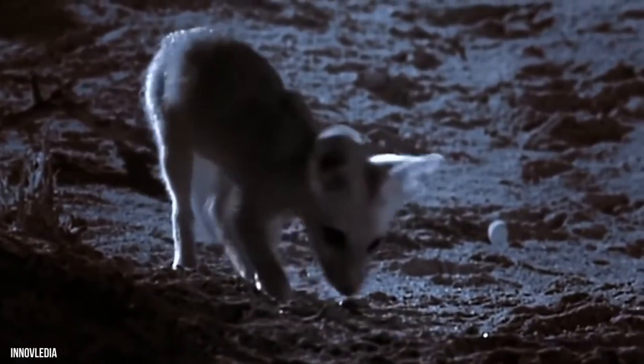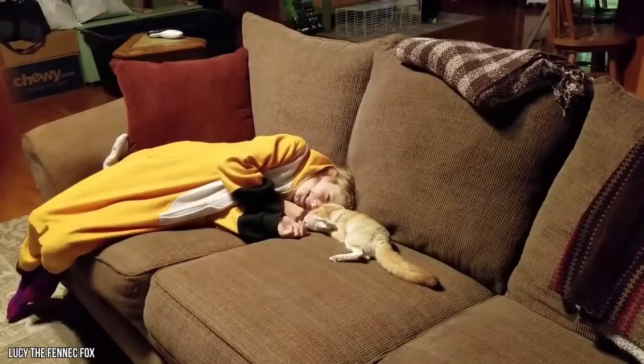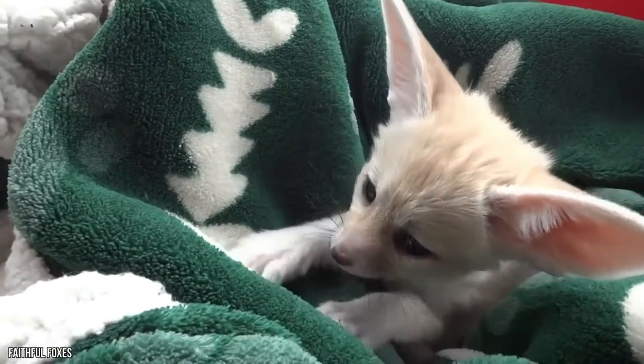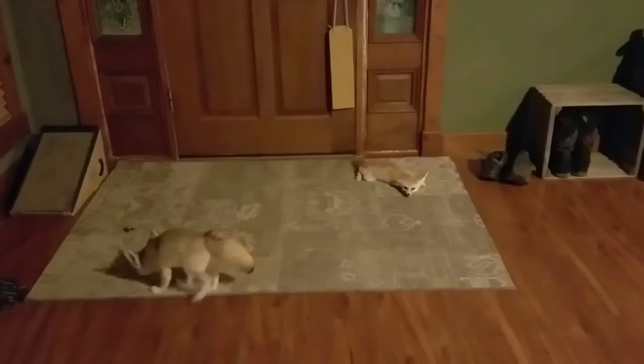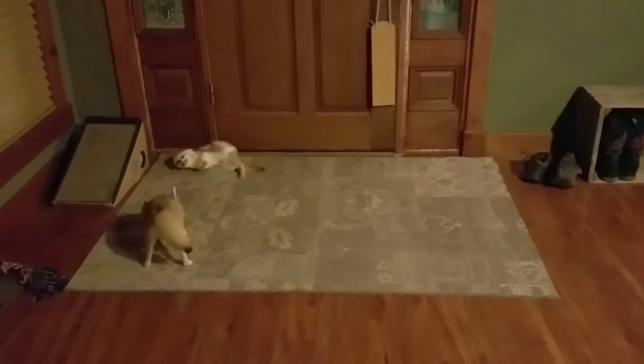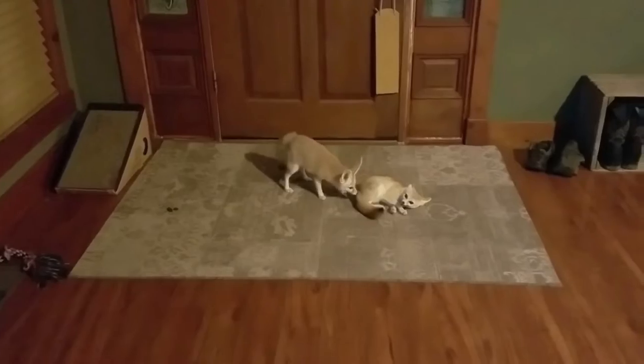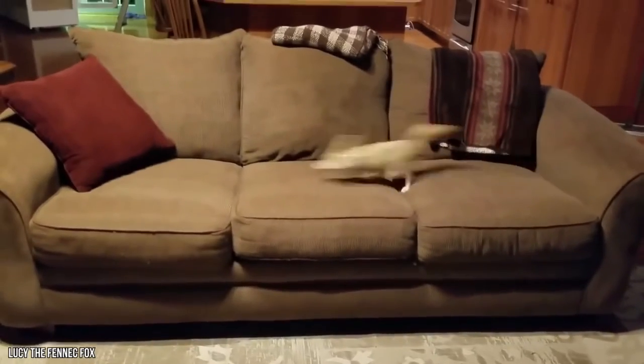Number 12: Fennec Foxes. We wanted to give you a list filled with animals you never thought you'd own, and the fennec fox is a favorite on this list. This funny fox would probably be mistaken for a toy, owing to how adorable this miniature fox is.